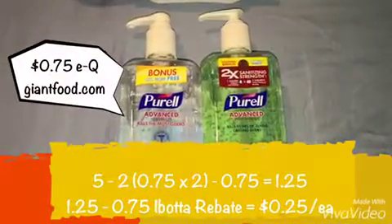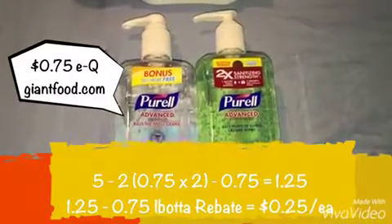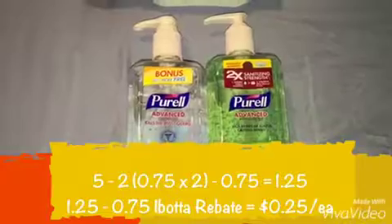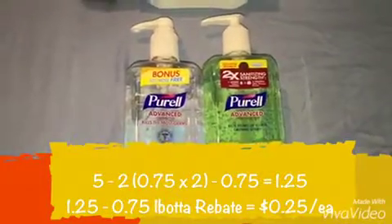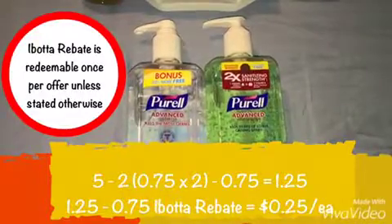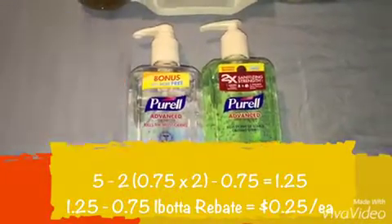I also clipped a $0.75 off of 1 Purell e-coupon from giantfood.com, which made it $1.25 for both of them. Plus, I redeemed a $0.75 rebate per bottle, making it $0.25 a piece.